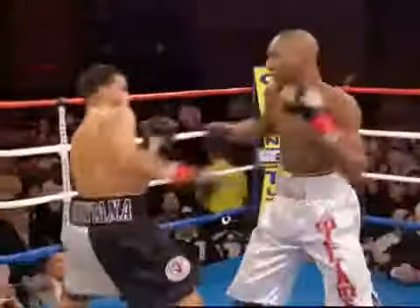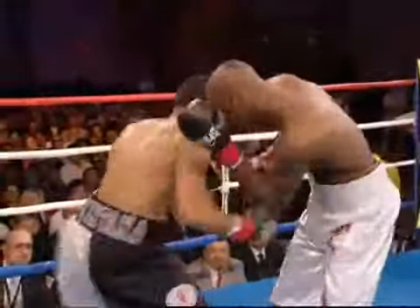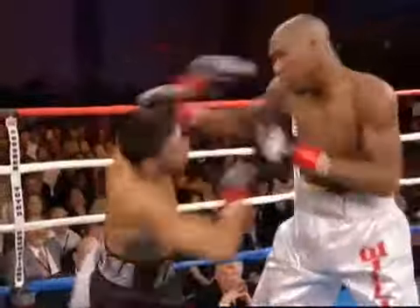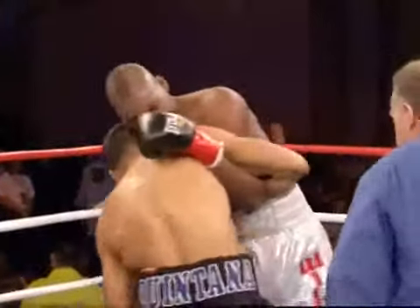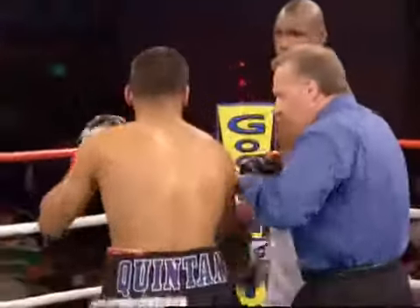Quintana's finding Paul Williams easy to hit, which is odd considering Williams' height and reach advantage. Combination by Quintana — started to the body and he went up to the head.